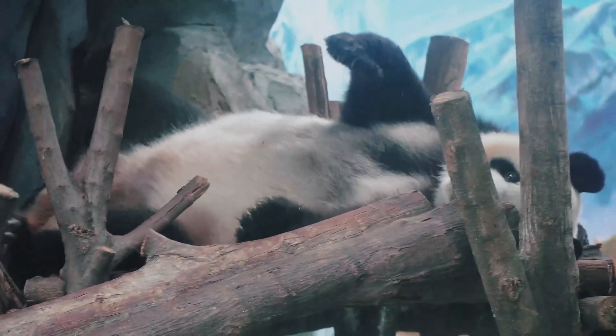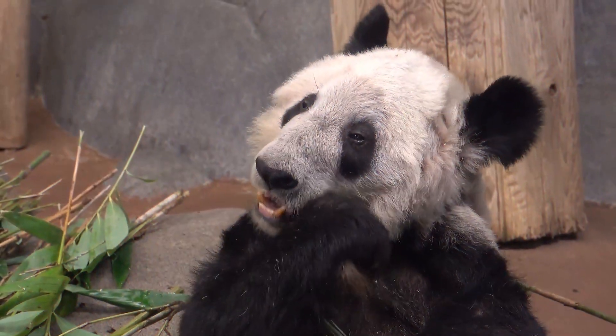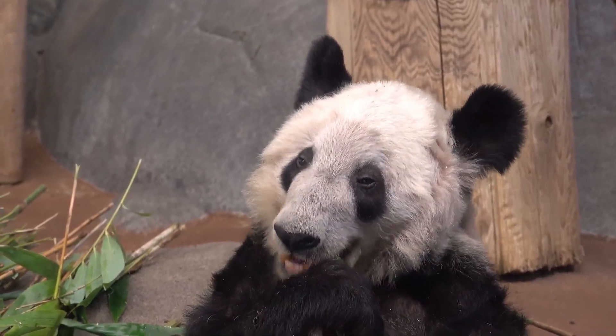If a panda is chased, it can roll down a steep hill. The giant panda gets its second name, the bamboo bear, because it feeds almost exclusively on the leaves and young shoots of bamboo.